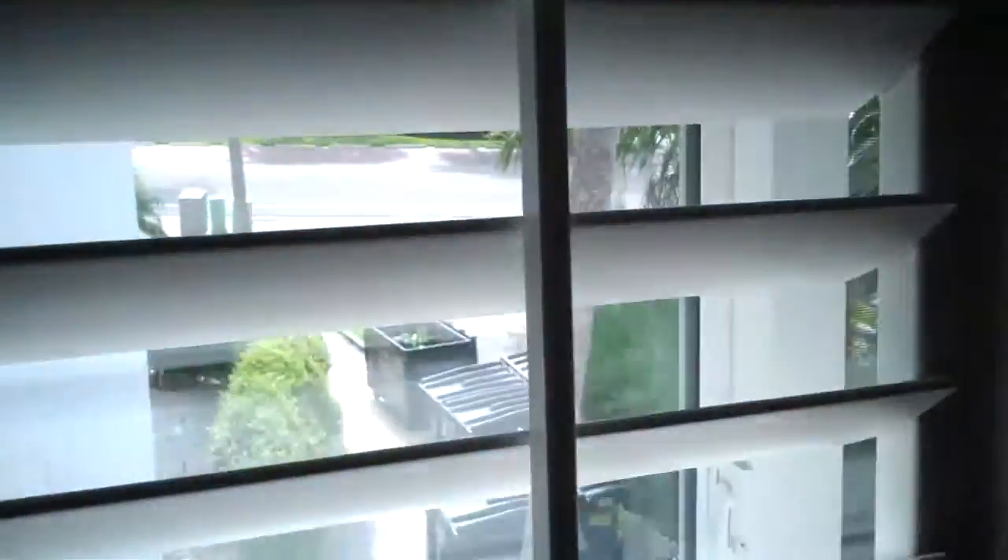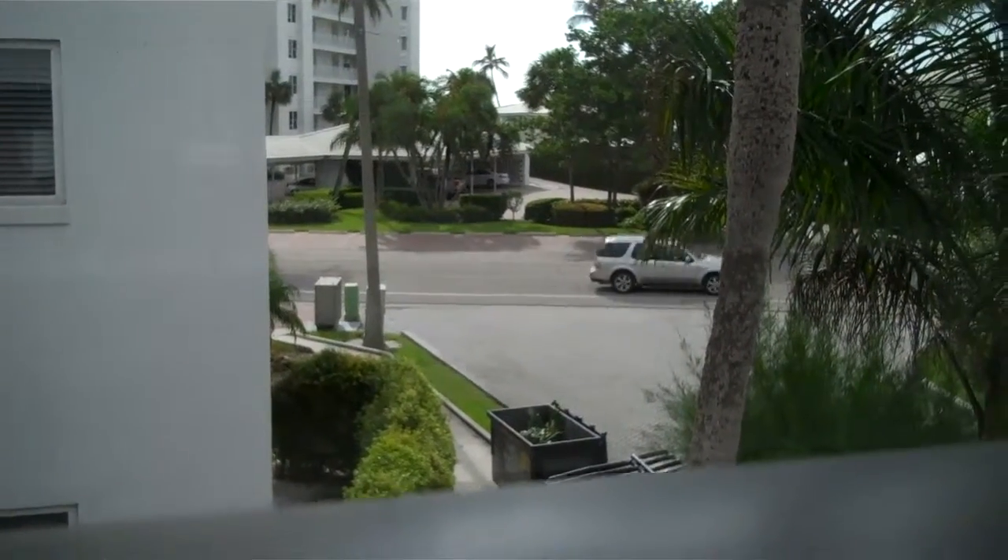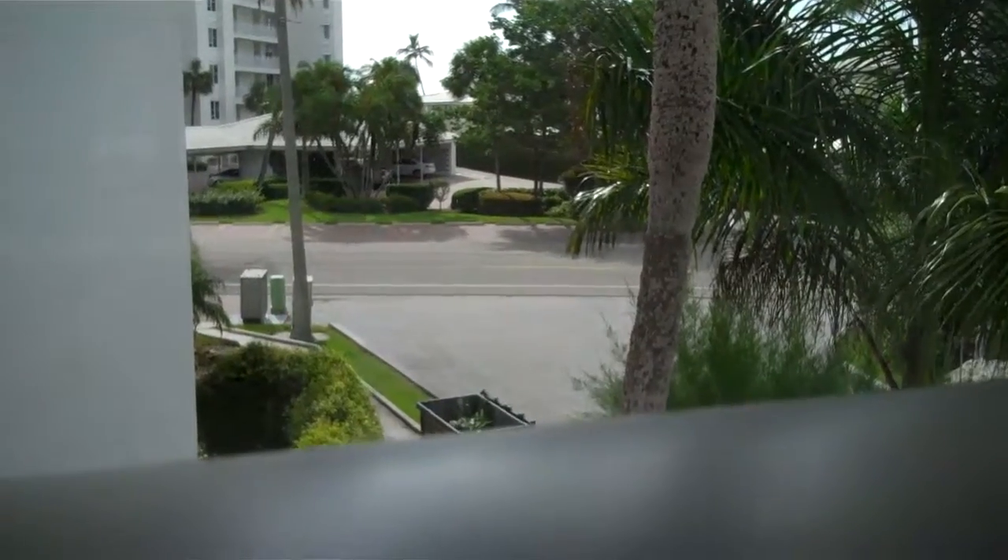And the kitchen area. This is the guest bedroom where it says you have a partial golf view. Obviously you're right across the street, so it's right there, but I can't see any water from here. But again, you're right across the street from the beach — the Moorings private beach right there.